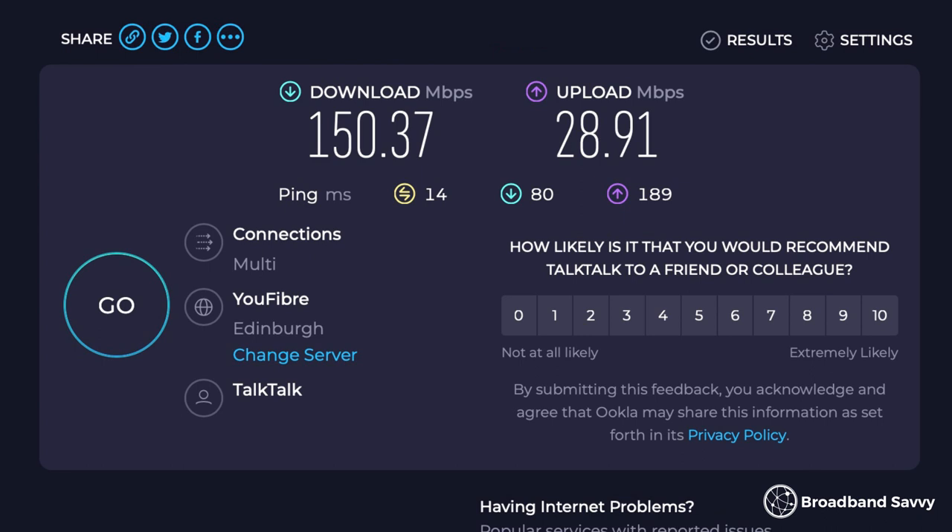Using Ethernet, we see very similar results. Also, our latency remains nice and low, making the connection suitable for gaming. Overall, we're very happy with the speeds we receive from TalkTalk Broadband. We get the download and upload speeds advertised, we don't suffer from evening congestion, and our latency is nice and low.